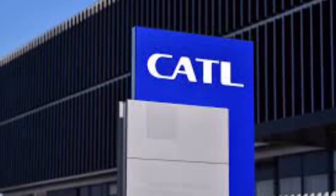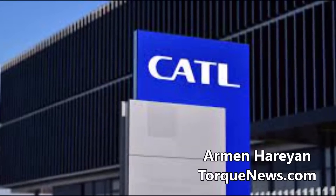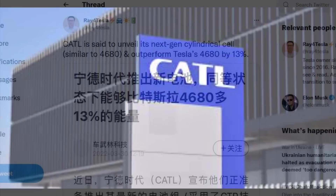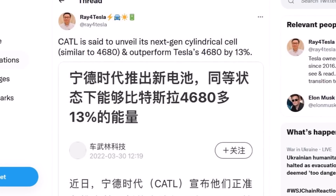There is recent big news in the electric vehicle battery market having to do with Tesla. Tesla battery supplier CATL says it improved its cell-to-pack technology and claimed an advantage over Tesla's 4680 battery cells.